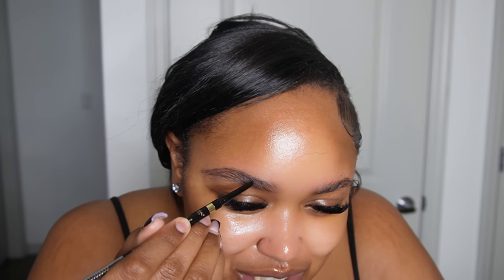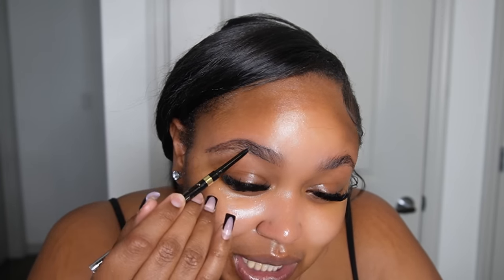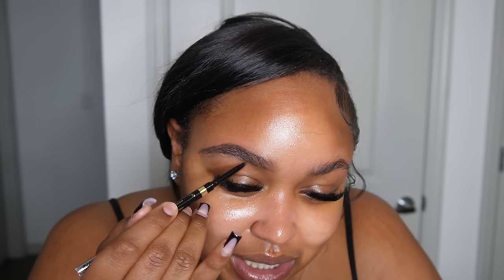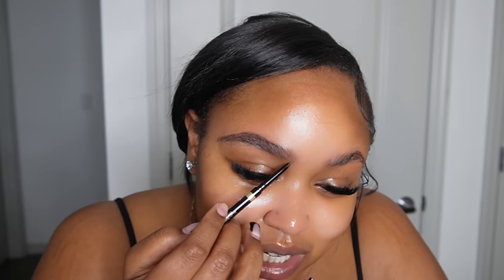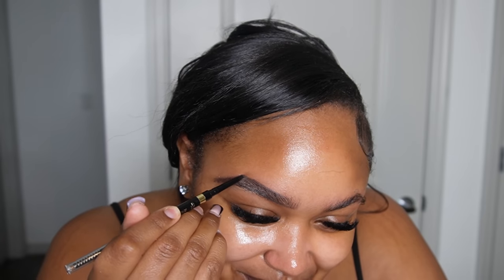The whole point of brows today is you want them to look laminated. I was going to try a new product that makes them look laminated, but I'll do that in another video since this is a beginner's video. I'm following my natural brow. Most people do brows off camera, but because this is a beginner video I'm giving it to y'all raw - beginning to end the process, how long it takes. Because some people think makeup is just easy. You can do your makeup in 20 minutes once you get good, but when you're first starting it can take anywhere from an hour to two hours.